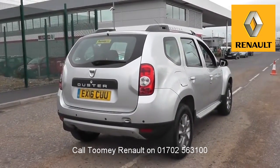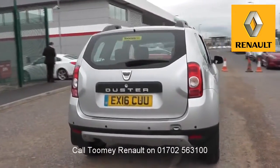To book a test drive for this or any other vehicle, please click the link in the description below.